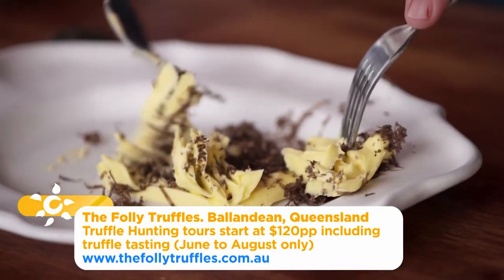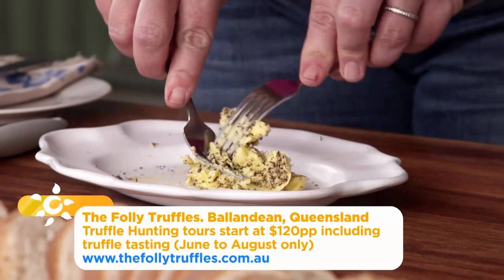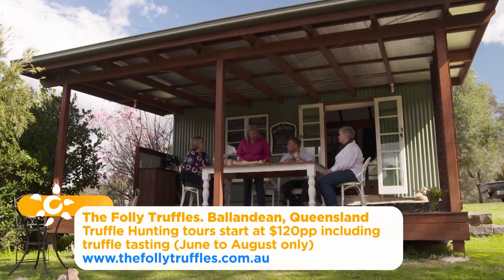Maple's tours are all about accessibility — taking the mystery out of truffles and how to best use them in everyday cooking.